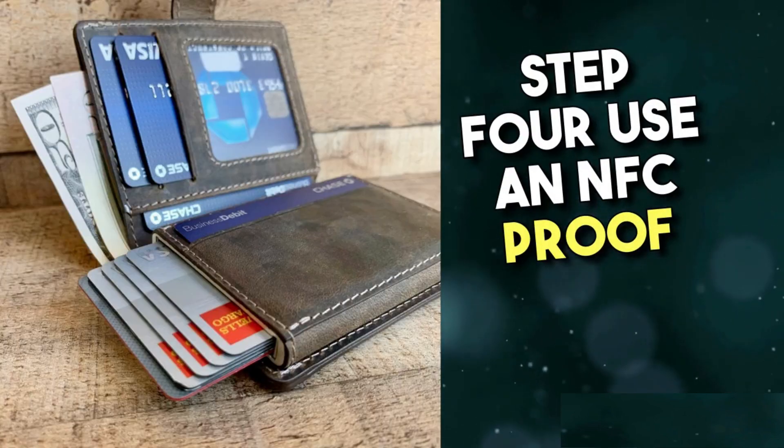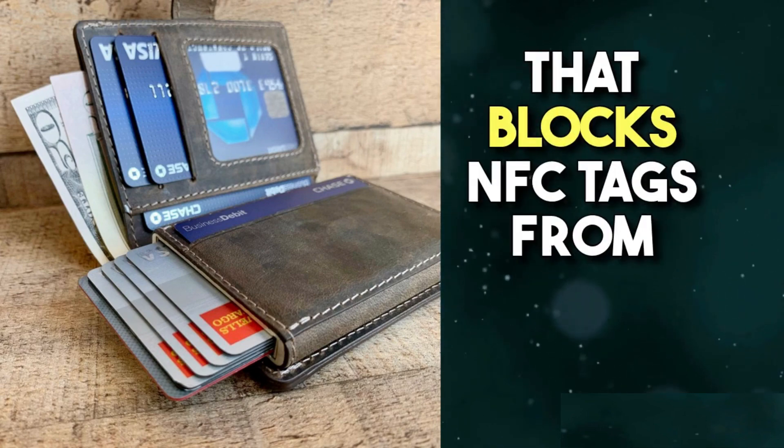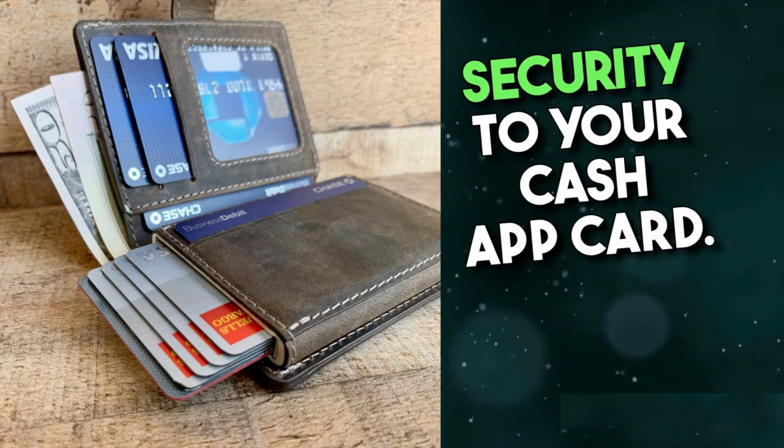Step 4: Use an NFC-proof wallet or case. Consider using a wallet or case that blocks NFC tags from being detected. This adds an extra layer of security to your Cash App card.